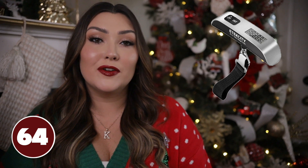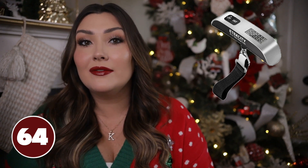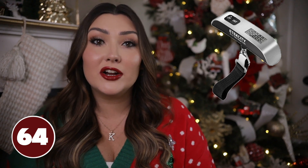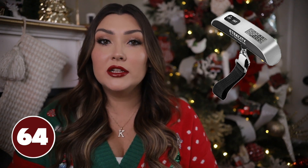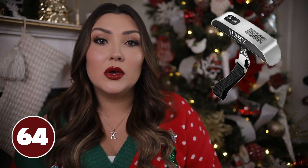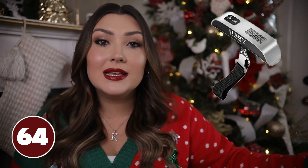A luggage scale — if you have a traveler in your life, this would be a great stocking stuffer. I use my luggage scale every time I travel and mine actually recently broke so I need to buy another one. You just strap it to the handle of your suitcase, pick it up, and it'll tell you the weight so you don't have to scramble at the airport if your suitcase is overweight. You can go to the airport knowing you are good to go.